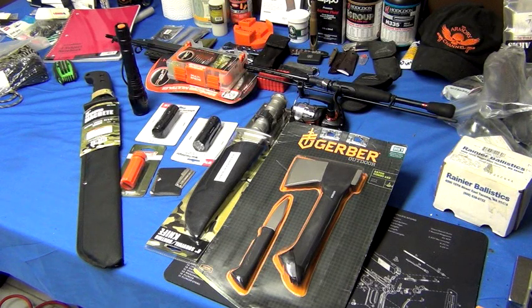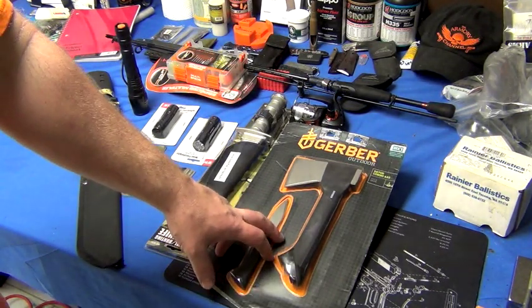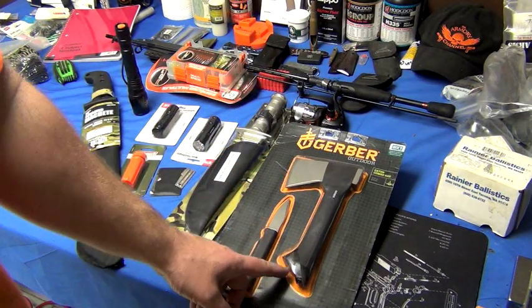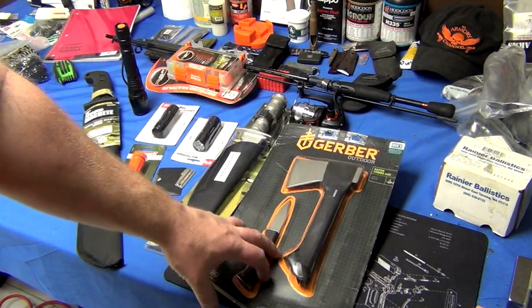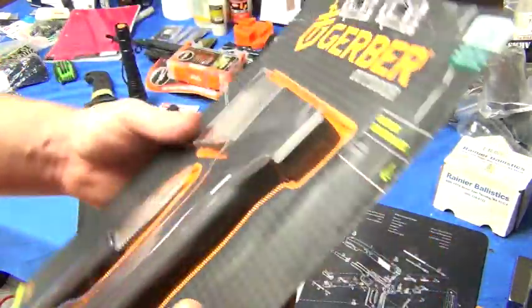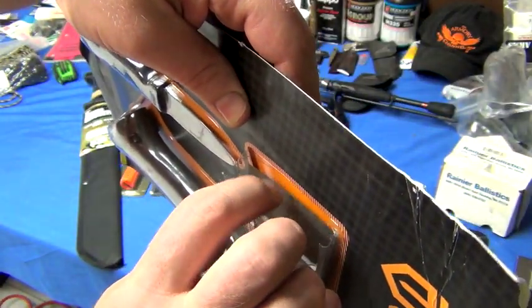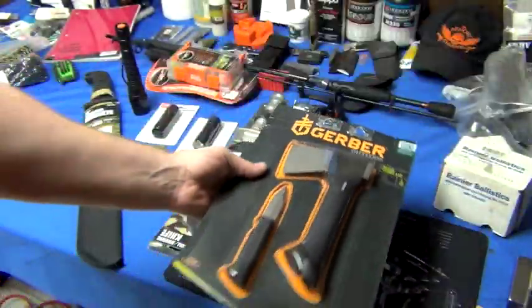This is some of the stuff I want to test out while I'm in the woods. I bought this at Dick's Sporting Goods — it's the Gerber hatchet and knife. The knife slides into the handle. I haven't opened it yet; first time I'm going to open it is when I do the video out in the woods. It comes with a sheath for the head of the hatchet so nobody gets cut. It's actually already open — I didn't notice that when I purchased it, but that's alright.